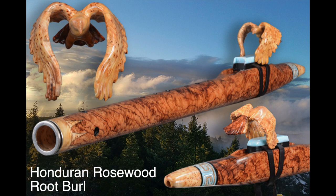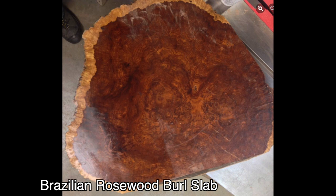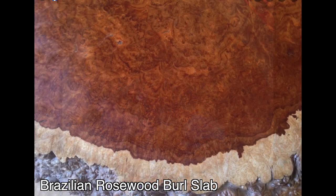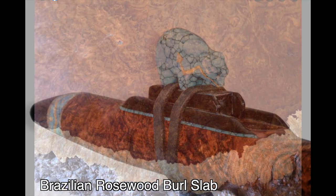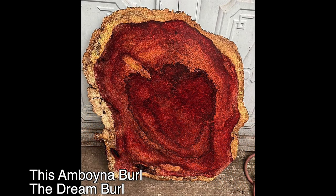A dream flute begins with a dream wood, and as a maker, nothing gets me more excited than wild wood burls. Brazilian and Honduran rosewood burls have long been on the top of my favorite flute wood list. An amboina burl — well, it's the Rolls Royce of burls.